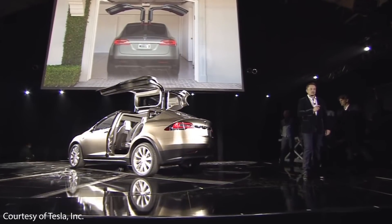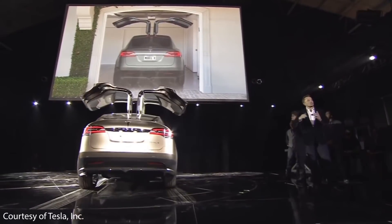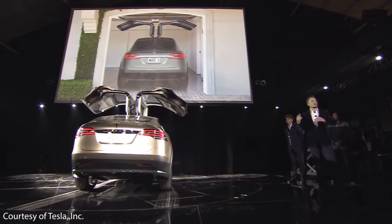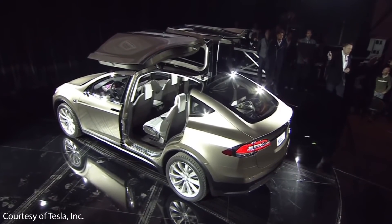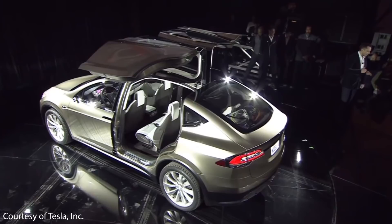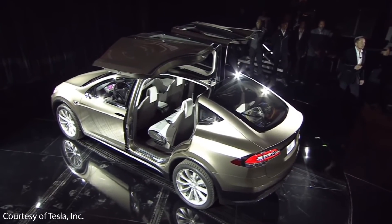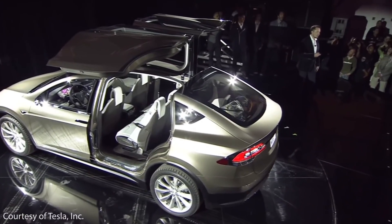Unlike most auto manufacturers who commonly unveil a stunning prototype and then deliver a watered-down, not-as-nice-looking production version of a vehicle, Tesla has always improved upon the concepts they've unveiled and the Model X is no exception. Let's take a step back to February of 2012 and compare the Model X prototype to the production version that was actually delivered a few years later.